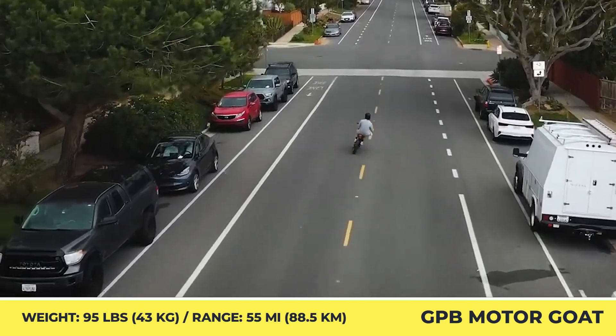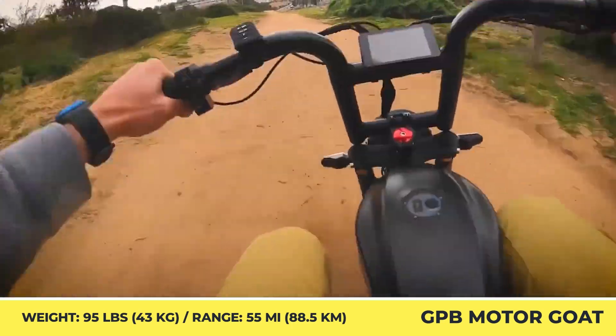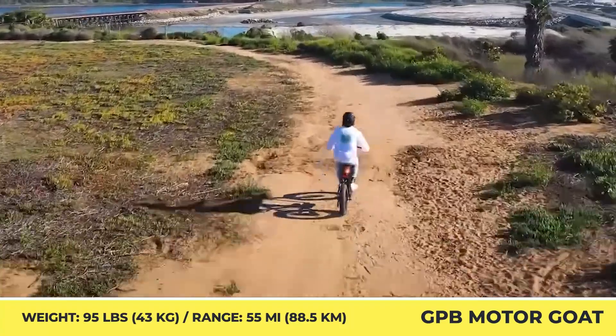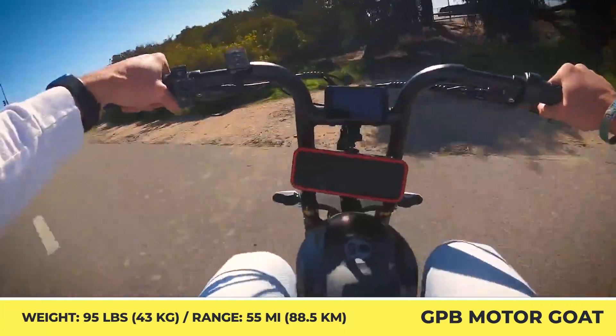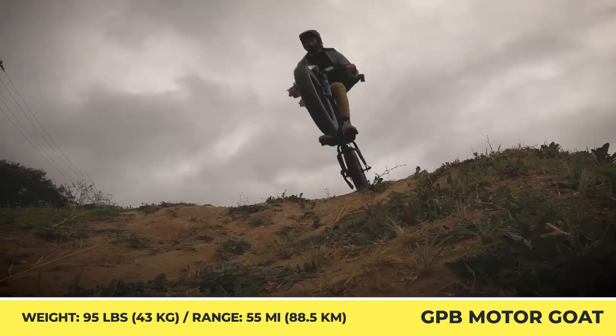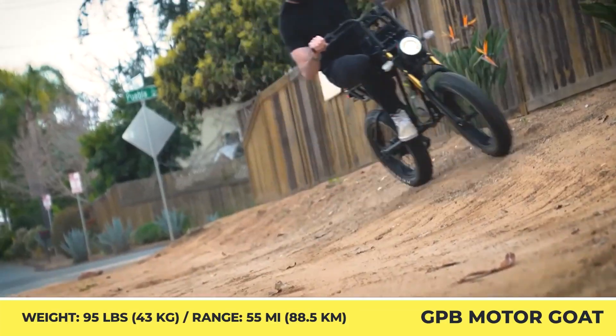Performance-wise, you can expect speeds up to 44 miles per hour from a 2-kilowatt rear hub motor. With a 50-amp controller and a 60-volt, 25-amp-hour battery pack, you can cover up to 55 miles on pedal assist and 37 miles on throttle power.